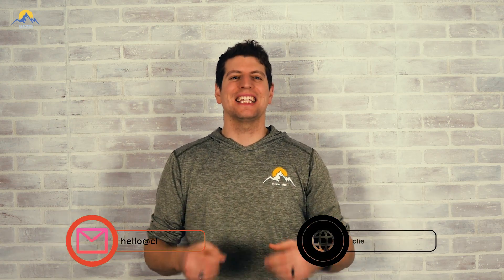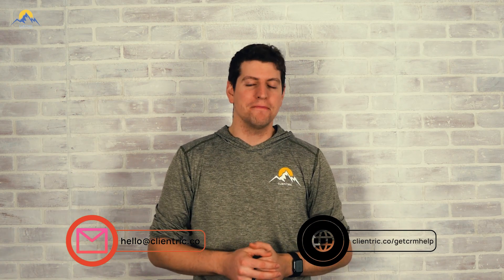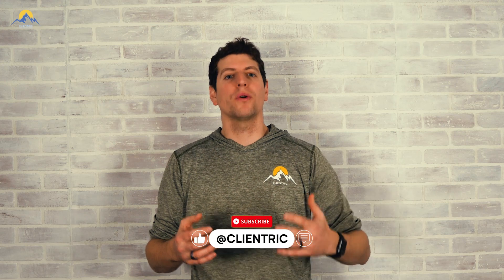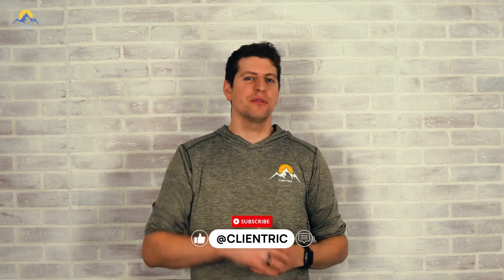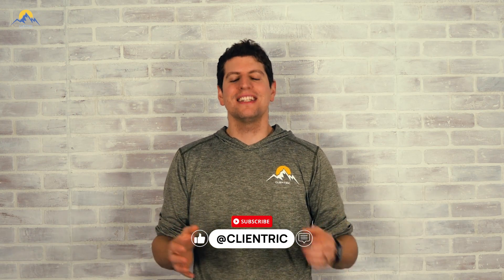Feel free to reach out to us at the link in the description below if you have any questions — we want to make sure you get all the answers you need. These tools have been instrumental for our roofing clients to achieve operational excellence, whether you're managing client relationships, handling finances, or optimizing inventory — Zoho has you covered. Thank you so much for tuning in today. If you have any questions or want to share your experiences with tech in the roofing industry, drop them in the comments down below. We're here to listen and help. Thanks so much — I'll see you in the next one. Bye for now.